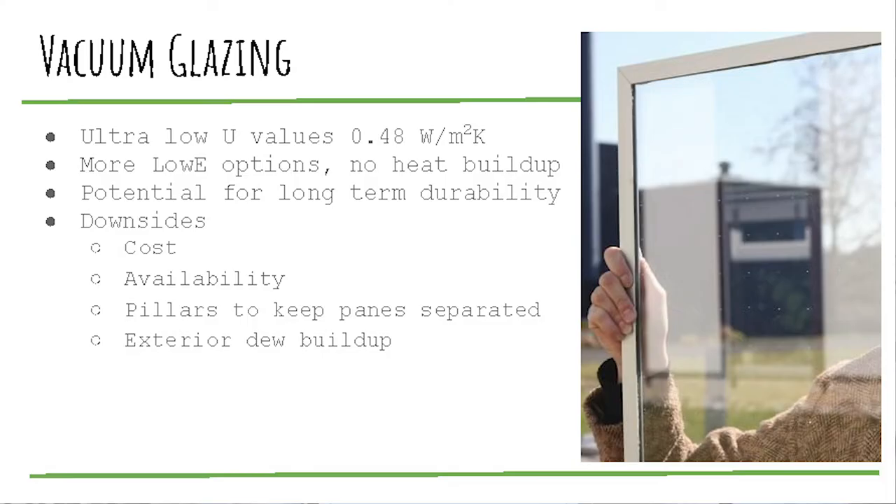Availability is also a challenge right now. These are very difficult to get a hold of — not exactly an everyday builder product. One visible downside is that you do see those pillars, though once the window gets a little dirty you probably don't notice them. Also, with really high-performance windows, dew builds up on the exterior because the outer pane is so cold — you're not losing heat through the window like a traditional window, which keeps that dew evaporated off. Even with standard low-e triple panes, people complain about not being able to see out for a couple hours every morning.